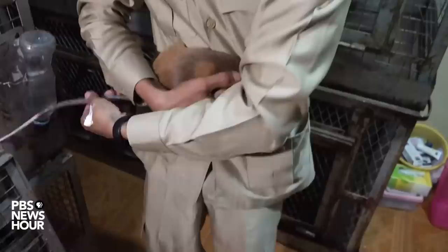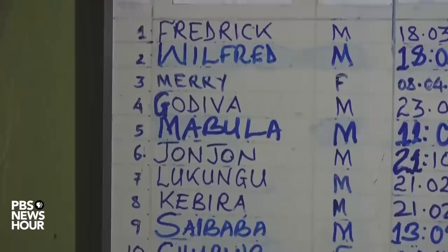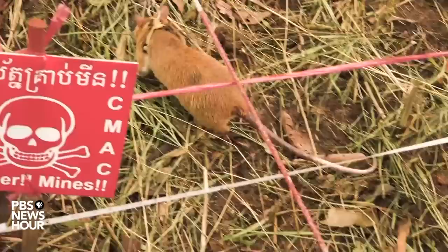Let's face it, rodents rarely trigger warm, fuzzy feelings in most people. But these African giant pouch rats, being gently awoken from their cages, are called hero rats by their handlers. They have names like Harry Potter, Godiva, and Frederick. After getting sunscreened up, this rat pack of 11 animals is headed out before dawn to a former battlefield in rural Cambodia. Their task: sniff out landmines.